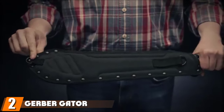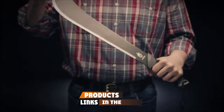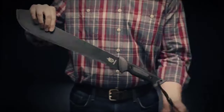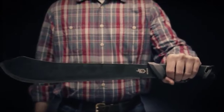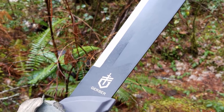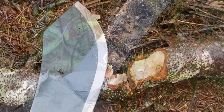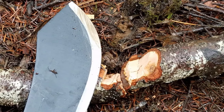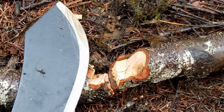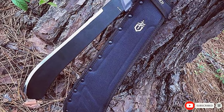Moving on to number two, the Gerber Gator Bolo Machete. It is a general-purpose carbon steel machete with added weight at the tip for increased chopping ability. The overall 22.5-inch length includes a 15.5-inch straight edge blade with a slight rise at the tip for efficiently clearing large areas. Full-tang construction and an overall weight of 20.8 ounces provide excellent power transfer, making chopping saplings and tough woody vines easy. The Gator Grip handle provides excellent grip even in wet conditions and is equipped with a lanyard for added safety. This machete comes with a nylon sheath with a belt loop and D-ring for multiple carrying options.